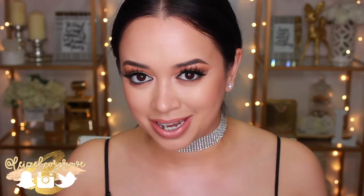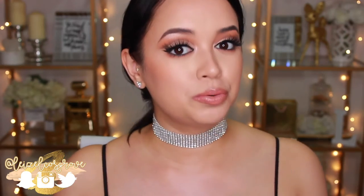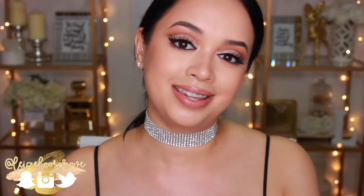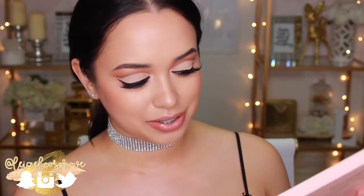My name is Lizelle and today's video is one that I'm super excited about because I've been waiting to find the time to do this for you guys. I'm going to be doing a first impressions on the Anastasia Nicole Guerrero Glow Kit. And oh my goodness guys, I'm so excited to do this.